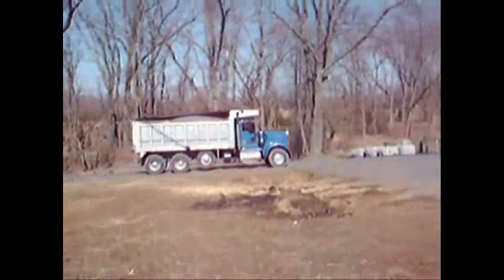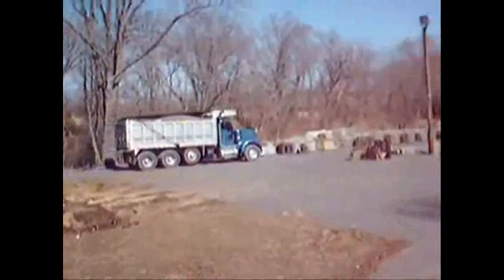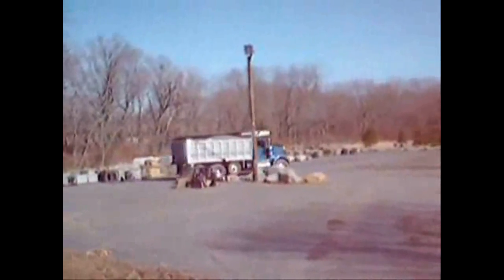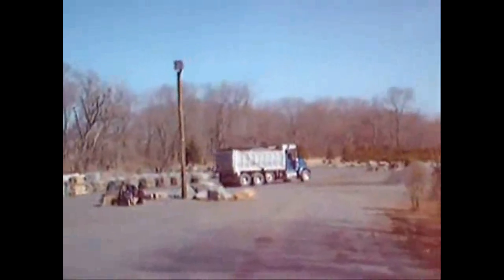This is our man Oscar, delivering a load of stone up here to Highland Hill Farm. We use stone to help heal our trees. Oscar can deliver 22 yards, 22 tons at a time, with his tri-axle.